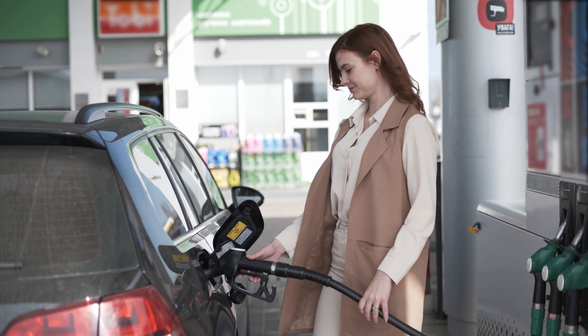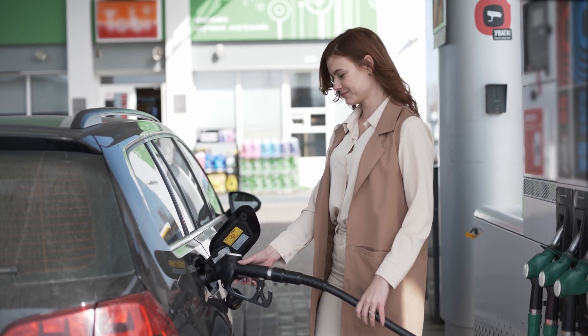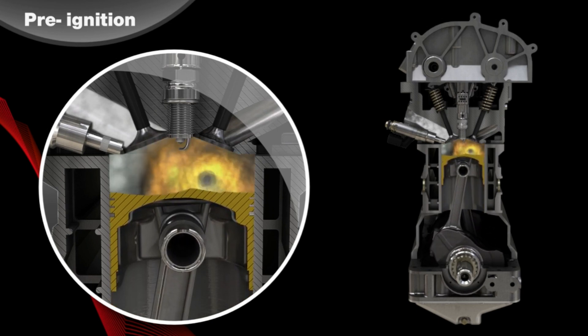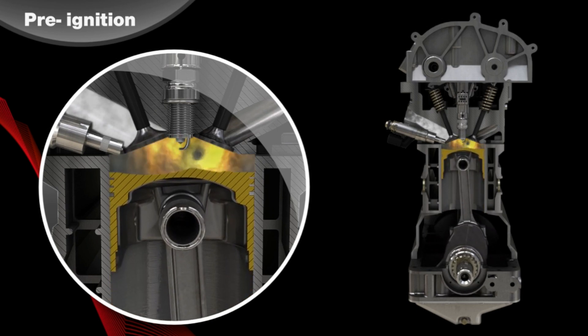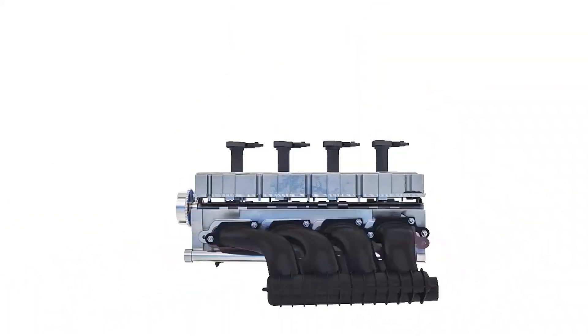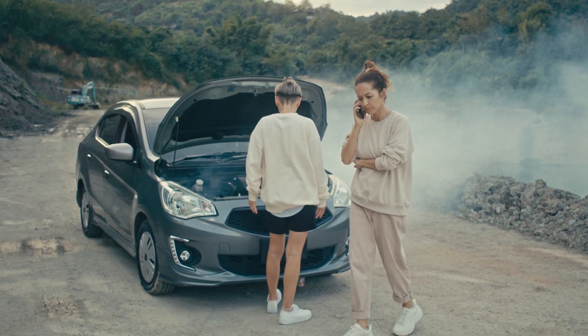Over time, using the incorrect fuel — that's a lower octane than specified — can cause premature detonation of the actual combustion process, can cause unwanted wear inside the engine, and can lead to costly failures down the road.